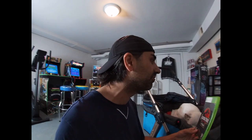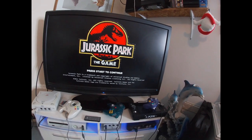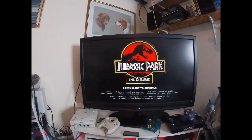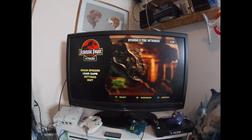Telltale made some great games, like the Back to the Future game and The Walking Dead - they made a bunch of those. So when this one came out I jumped at it and it's really fun. It's one of those games where you kind of choose your own adventure, and I'll show you what I mean right here.